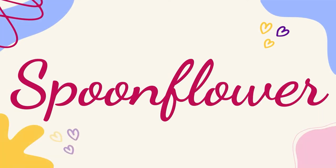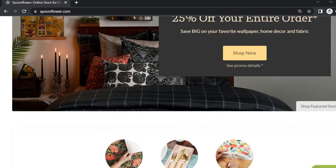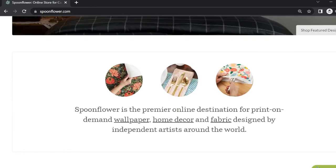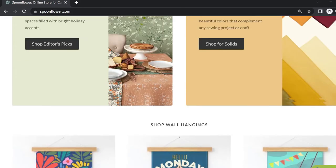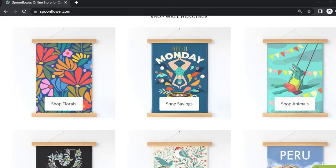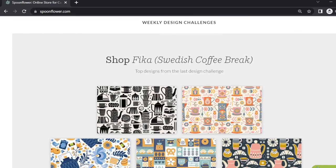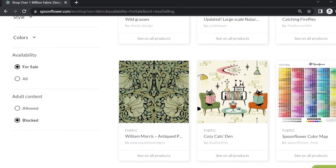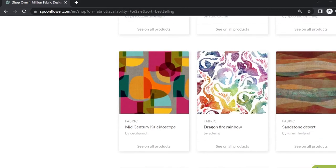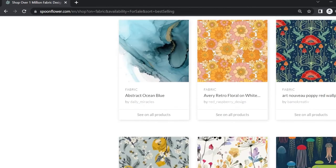Next is Spoonflower. If you're interested in designing patterns only, then this is one of the best online platforms to sell your patterns on fabrics and wallpapers. Spoonflower is an online wallpaper, home decor, and fabric marketplace that sells products on demand. One of the main differences between Spoonflower and other print-on-demand sites is that you have to order a proof of your patterns to make them available for selling.